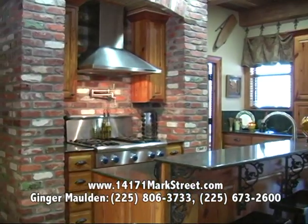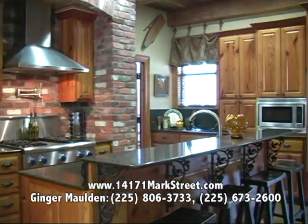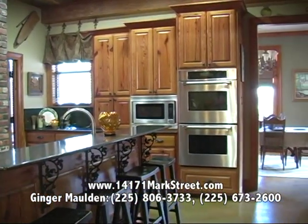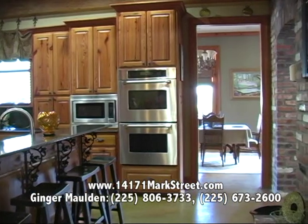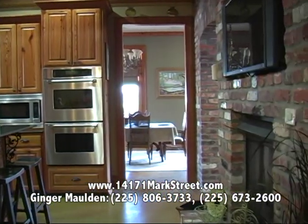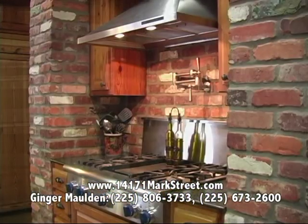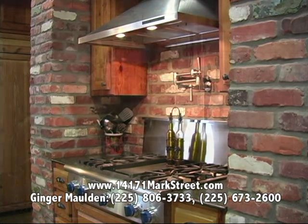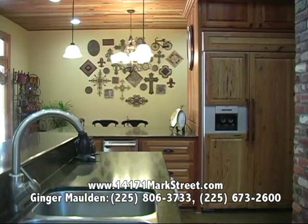We have gorgeous granite and stainless steel appliances. We have a double oven, microwave, dishwasher, ice maker, warming tray, and we also have the stove with the pot filler and a griddle. And then we have a built-in refrigerator that is going to remain as well.